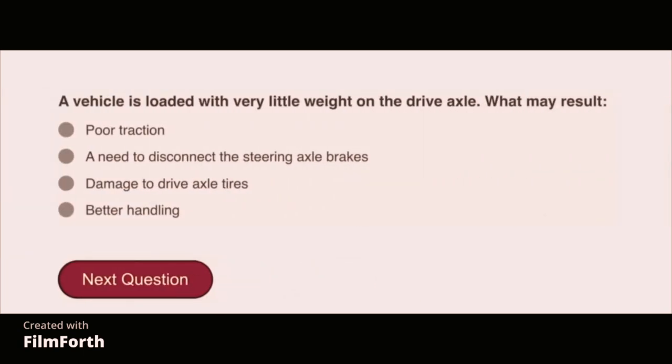A vehicle is loaded with very little weight on the drive axle. What may result? Poor traction.